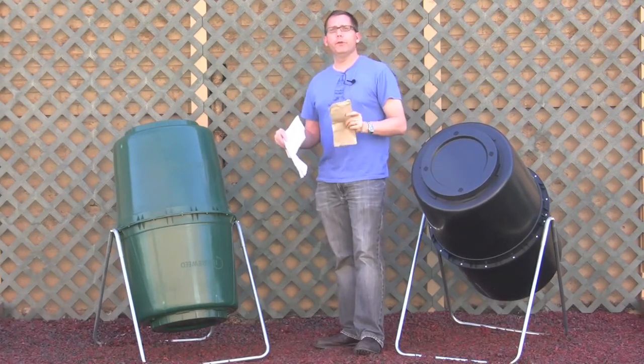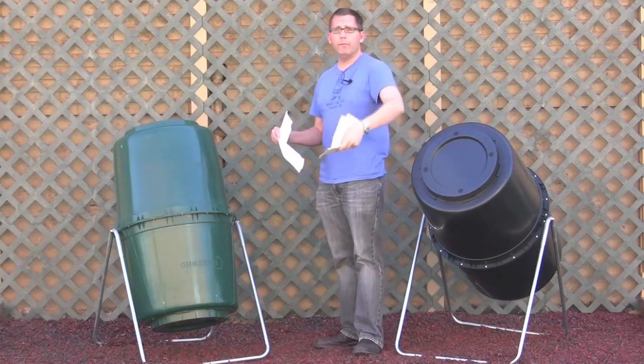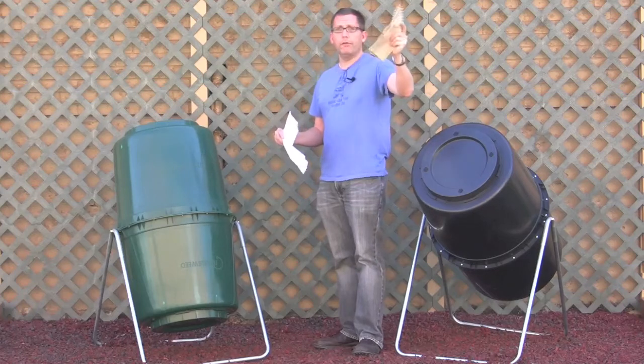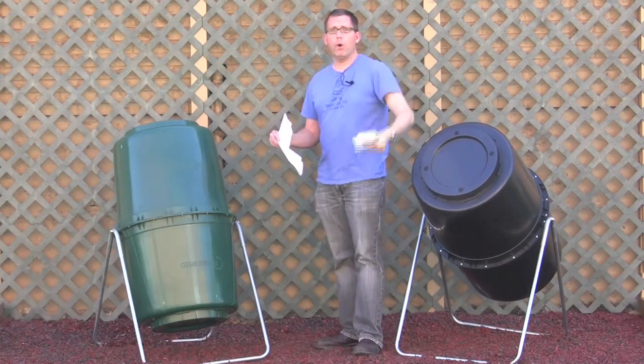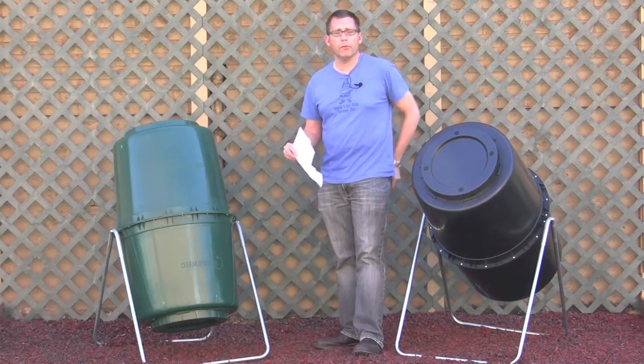Yes, you can absolutely add recycled paper towels, whether it's the brown kind that comes in the office washroom, or the brown recycled kind that you buy at the grocery store, or just a white paper towel that you get right out of the grocery store.